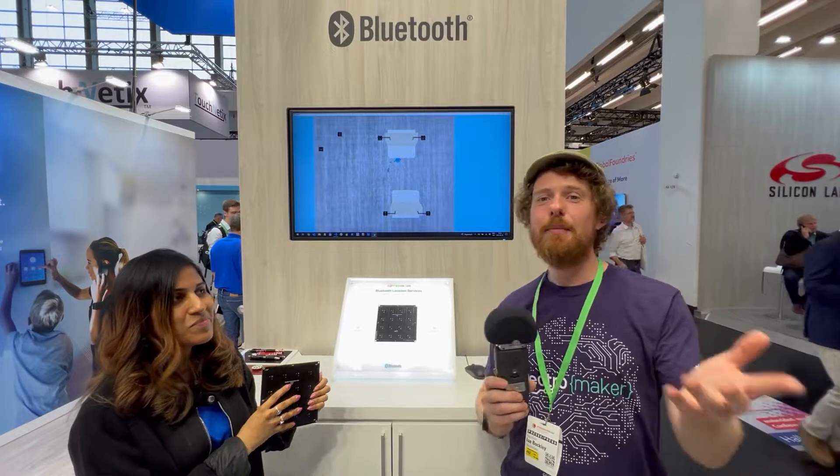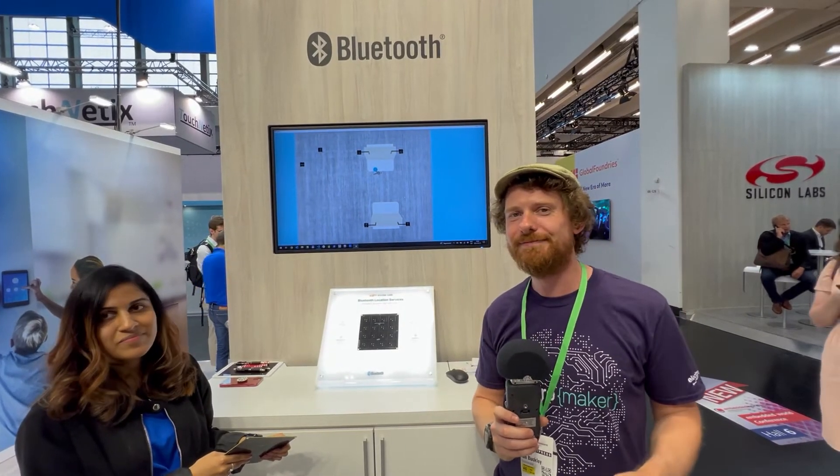Thank you so much. As always, if you're interested in finding out more about this, we will be linking it below. This is kind of exciting — I had literally never heard of Bluetooth positioning until I came here today. I really like finding out about new stuff, and I'm sure we'll be talking about this more in the future. Thank you.